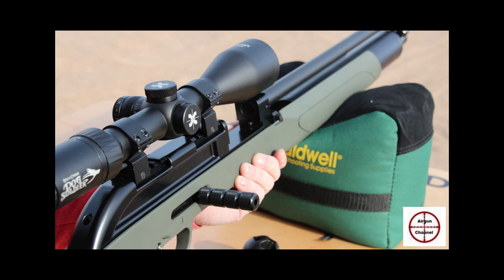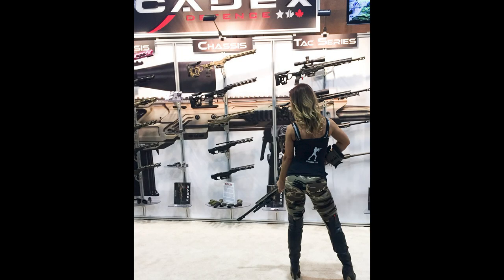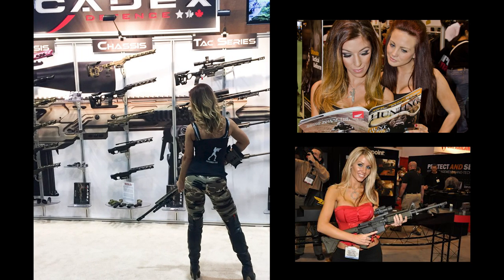How's it going boys and girls, I hope you're all doing good out there. Today's the first day of Shot Show 2022. We're gonna be checking out some of the new air guns at Shot Show 2022.